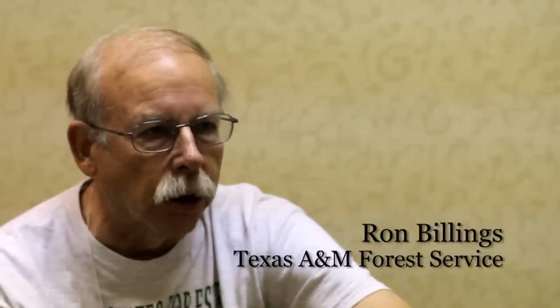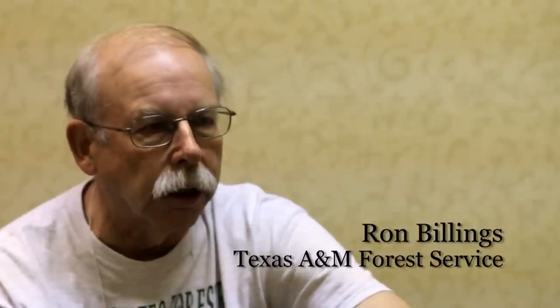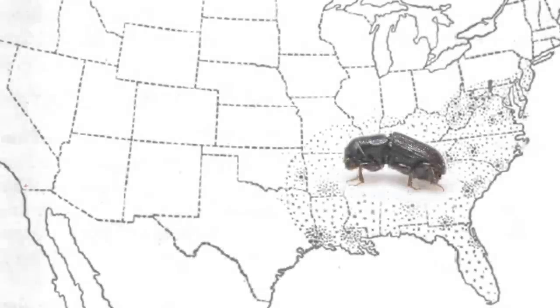You may have heard of the mountain pine beetle that's killing all the large lodgepole pine out in the western United States and Canada. This is a close relative, but it's found only in the south. The southern pine beetle is one of the few native pests that we have in the south. Basically what it is is a small beetle that's about the size of a grain of rice.